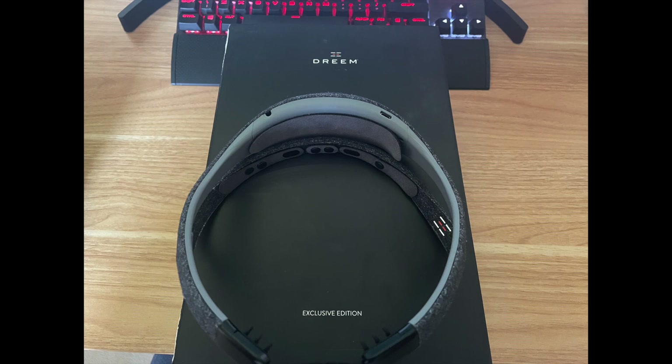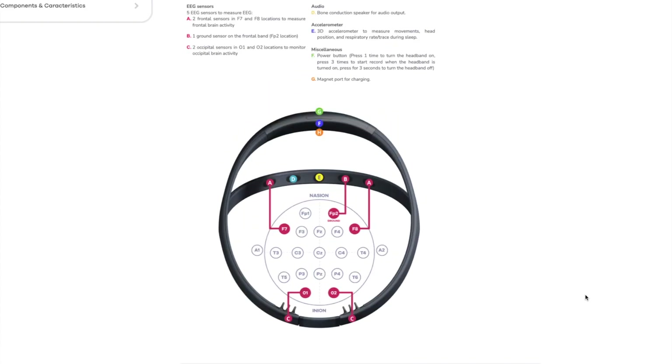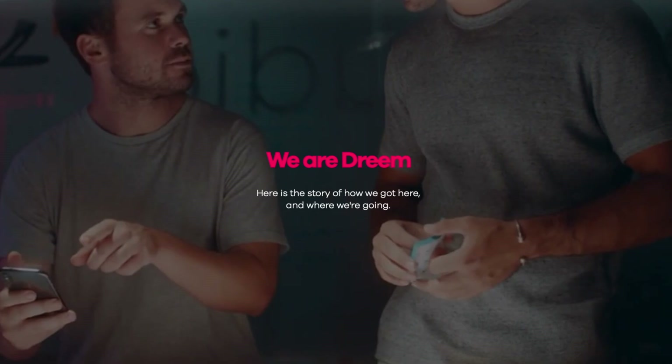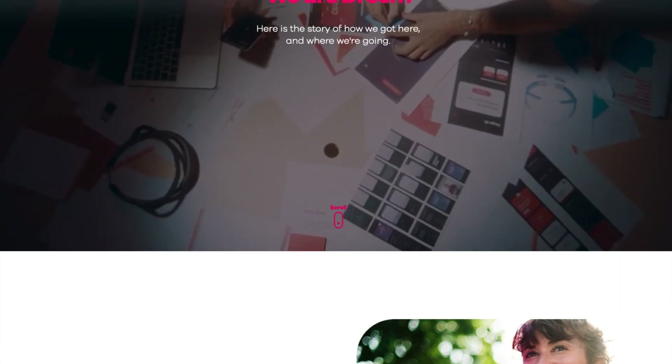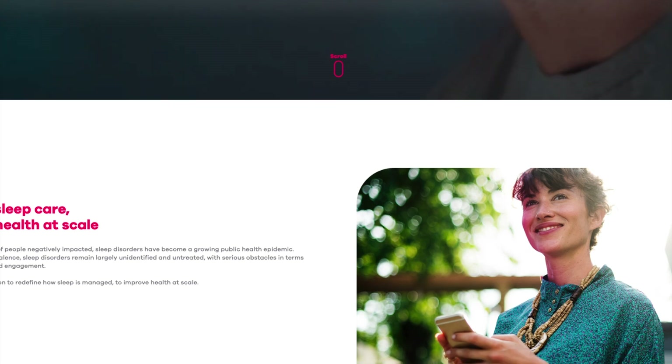I bought a Dream band recently secondhand. A lot of people know this isn't supported by the vendor anymore - Rhythm. They do still make bands and are still doing really well, but they work more closely with the health insurance and medical industry. People also use this because it is FDA approved for all kinds of research purposes.